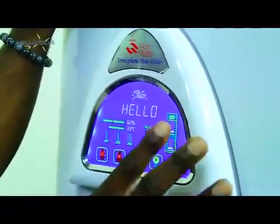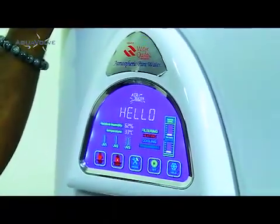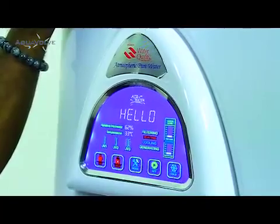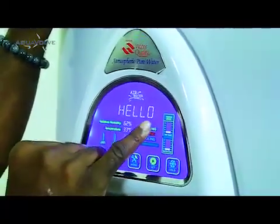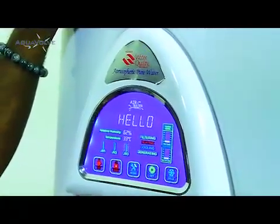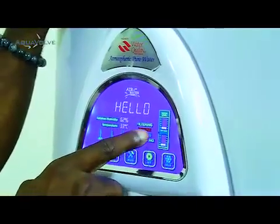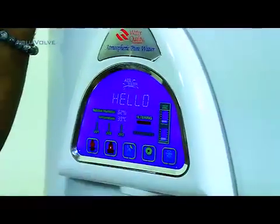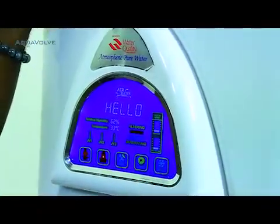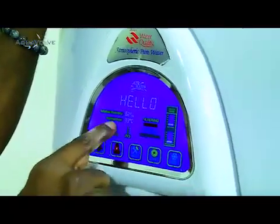When the machine starts generating, the Generating indicator on screen begins to flash. Once generation is done, the Filtering indicator flashes as water gets filtered. Then Heating and Cooling indicators flash as those processes run. If any ultraviolet light bulb stops functioning, the screen will alert you directly.